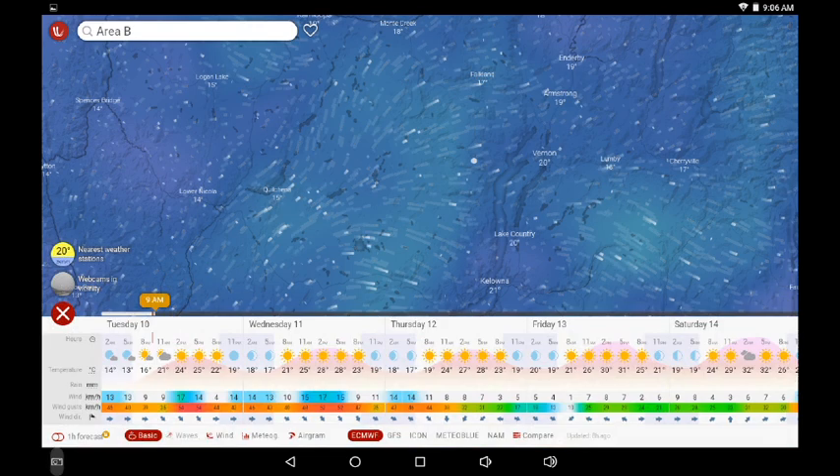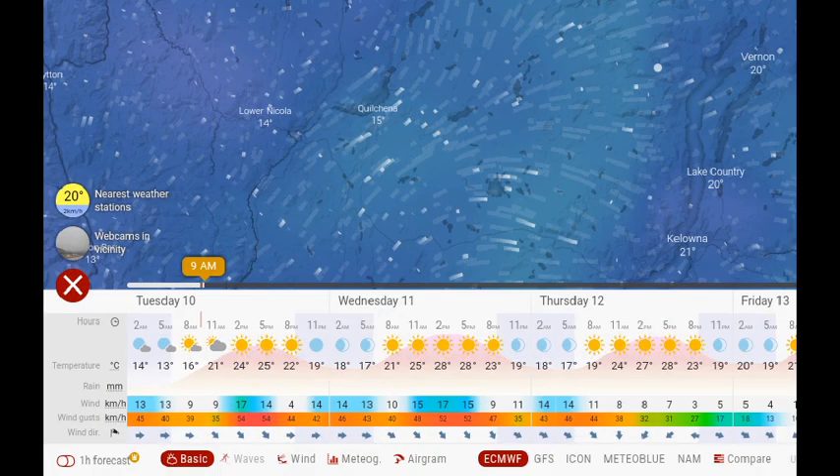By 2pm, there could be gusts as strong as 54 kilometers an hour coming from the northwest, and that will continue for the next two days — from the west, from the northwest, with stronger gusts in the afternoon. Winds don't appear to abate much during the evening; it's just going to be windy and breezy. There's no precipitation in this short-term forecast, and temperatures could rise to 32 degrees by Saturday, with 30 degrees in the afternoon on Friday.